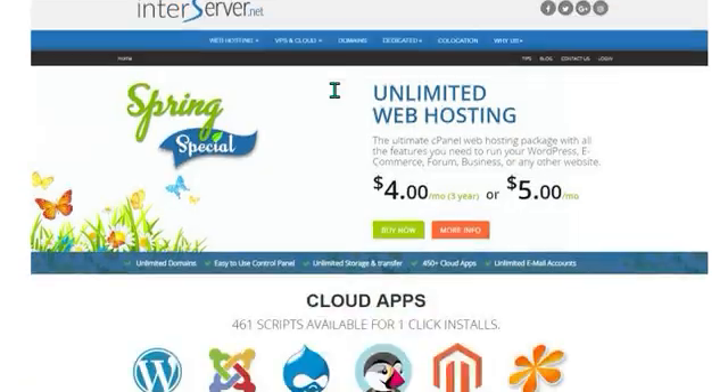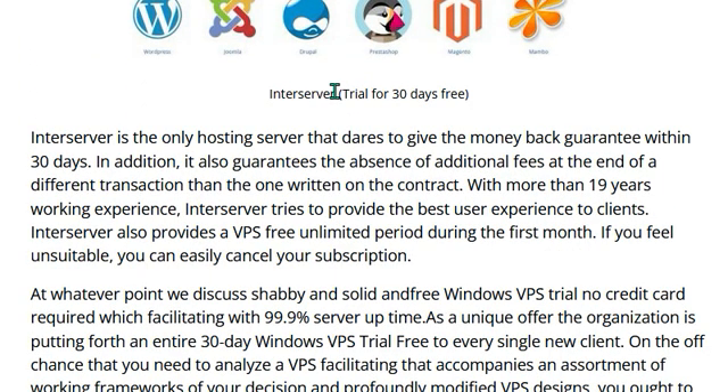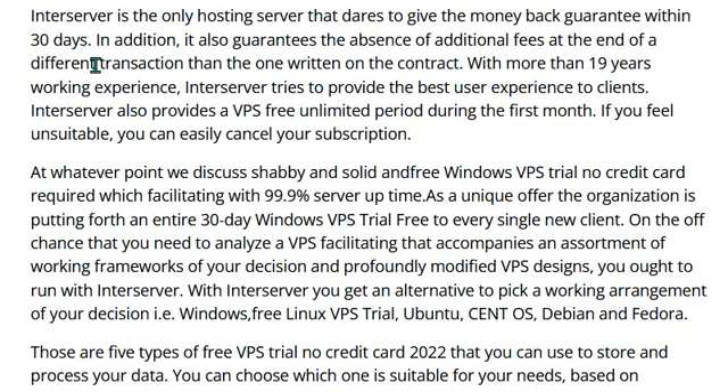This hosting server dares to give a money-back guarantee within 30 days. It also guarantees the absence of additional fees beyond what is written in the contract. With more than 19 years of working experience, when we discuss a solid and free Windows VPS trial with no credit card required, this provider offers 99.9% server uptime. As a unique offer, they are providing an entire 30-day Windows VPS free trial for one new client, with a customizable VPS configuration and choice of operating system.